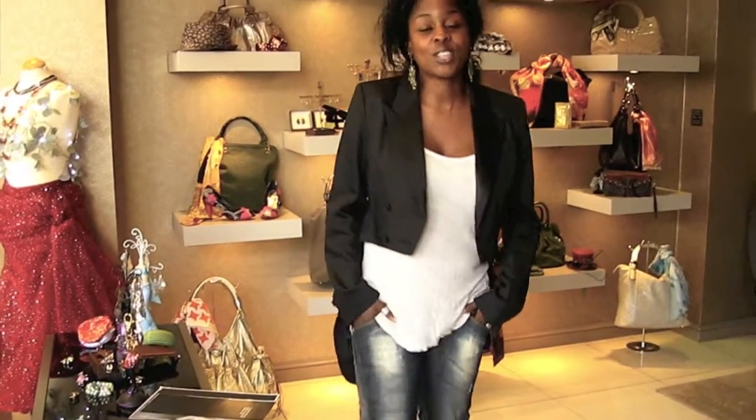Welcome to Style Me Fridays. Our theme today is cocktail dresses because this is the time of year we'll be invited to lots of parties, so we're going to show you how to steal the show at a cocktail party.